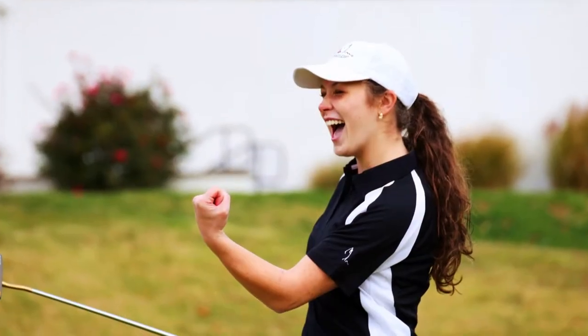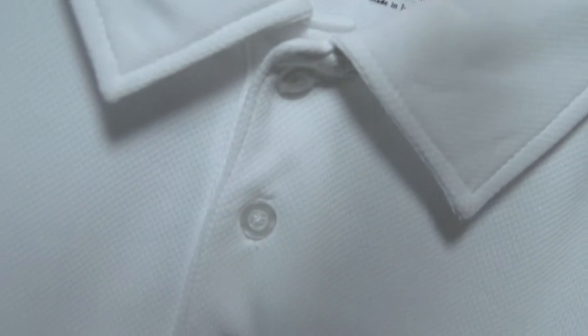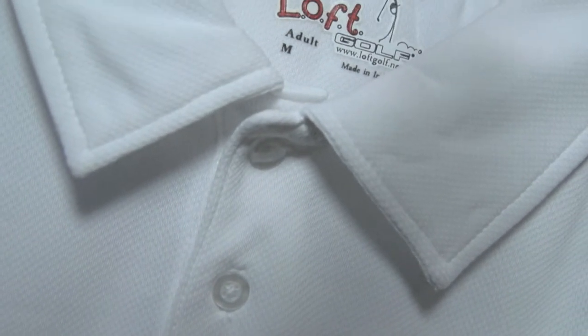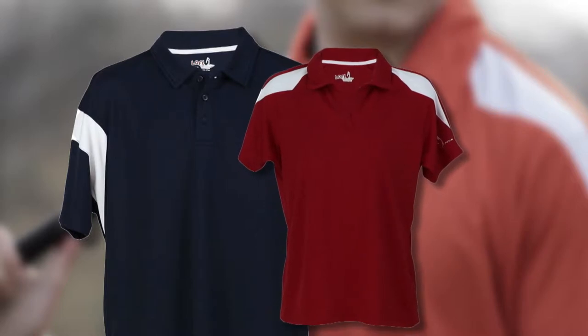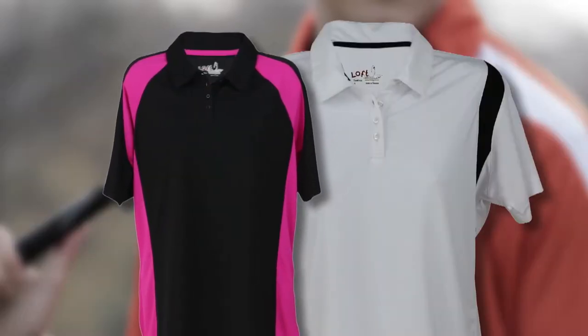Our shirts make a statement, and that's very important to us. We did an awful lot of research before we created these shirts. Anti-microbial, anti-static, two-inch longer in the trunk, double-stitched — any manufacturing defect, they're replaced, no questions asked. You just can't buy a better-built golf shirt.